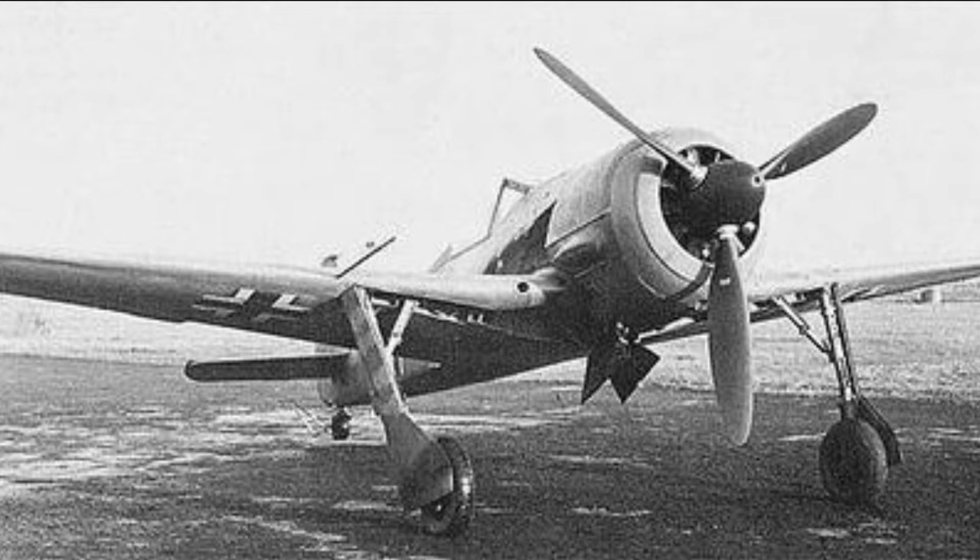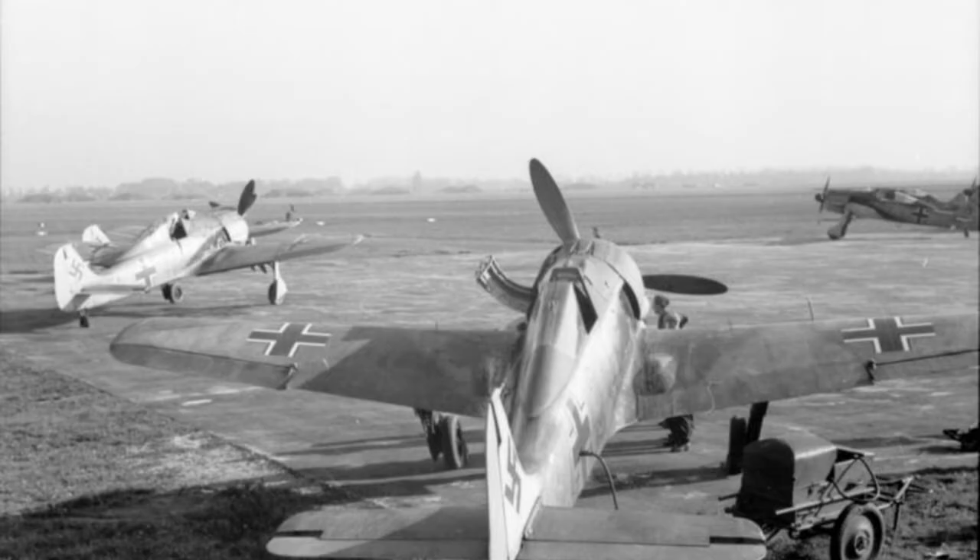Along with the AR-80, the FW 159 was eliminated. The HE-112 and BF-109 were generally similar designs, but the 109's lightweight construction gave it a performance edge against the 112, and the HE-112 was never able to match the BF-109.